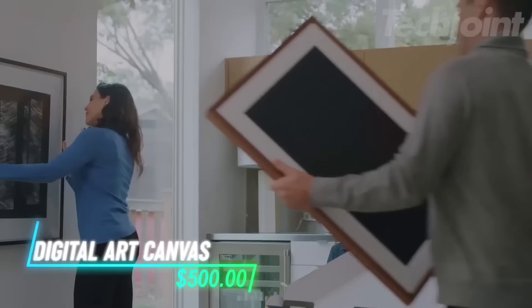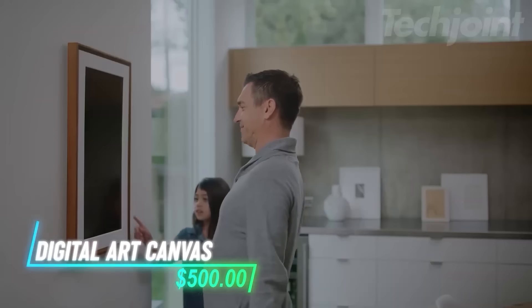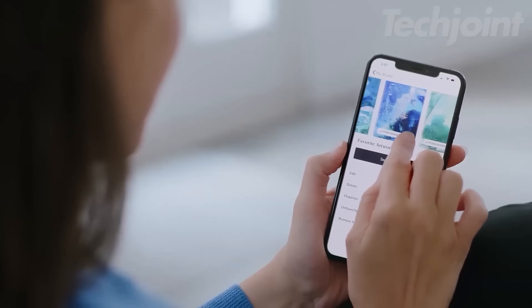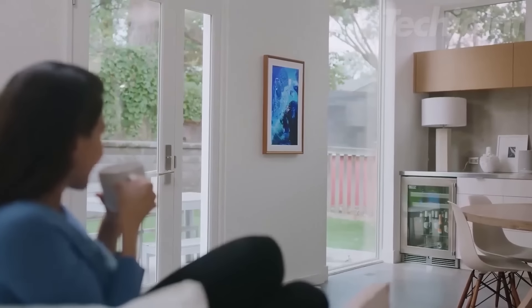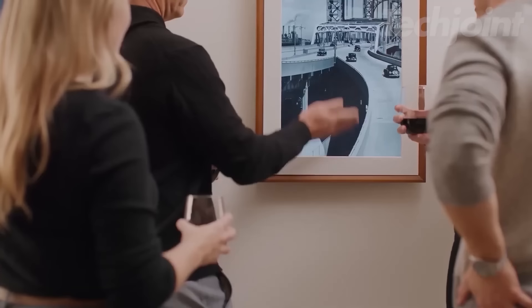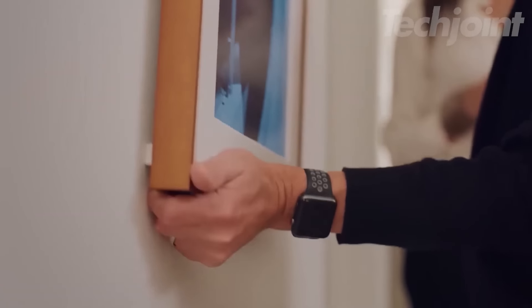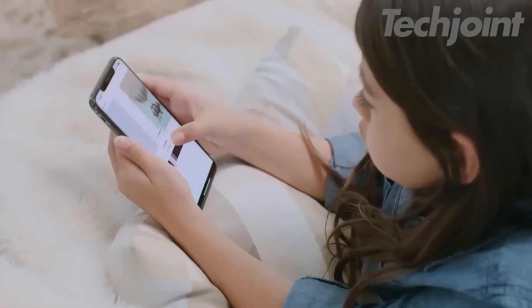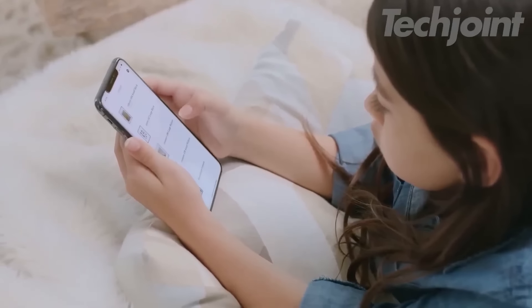This digital canvas displays photos and art in high definition. You can upload and crop your images easily, and access a large library with over 30,000 art pieces from various artists. The canvas uses technology to show lifelike images with anti-glare protection. You can hang it either horizontally or vertically, and it automatically adjusts to the correct orientation.